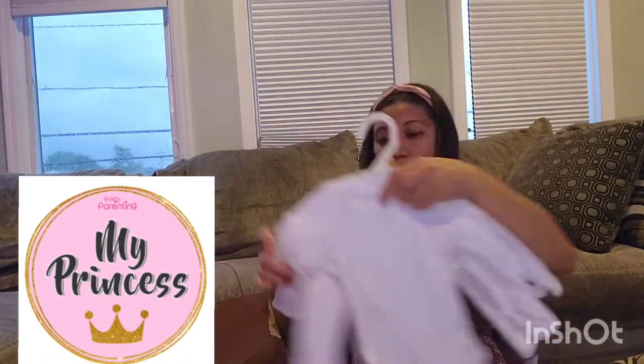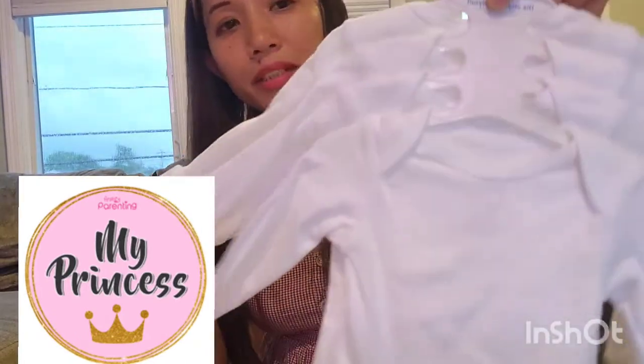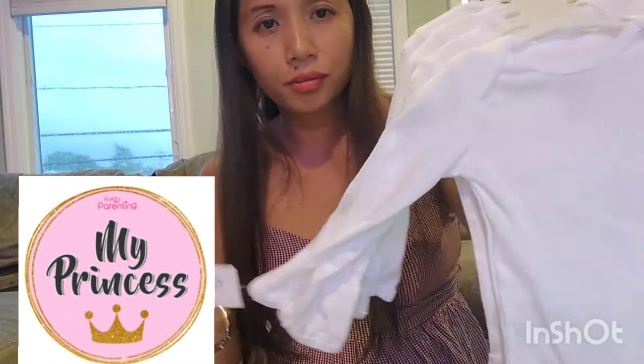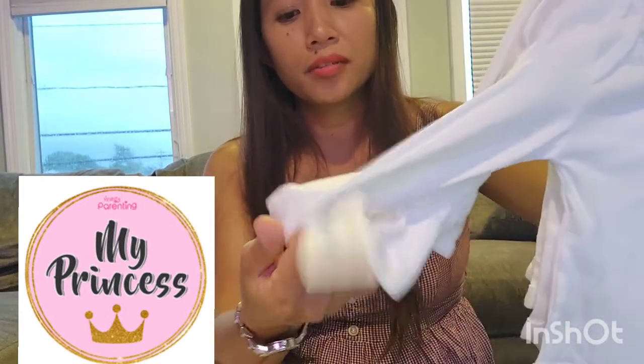We bought these too — they're newborn size. Also white items from yesterday. It was 40% off, so why not? These are newborn and I'm going to put her hands in them to keep her warm in the cold.